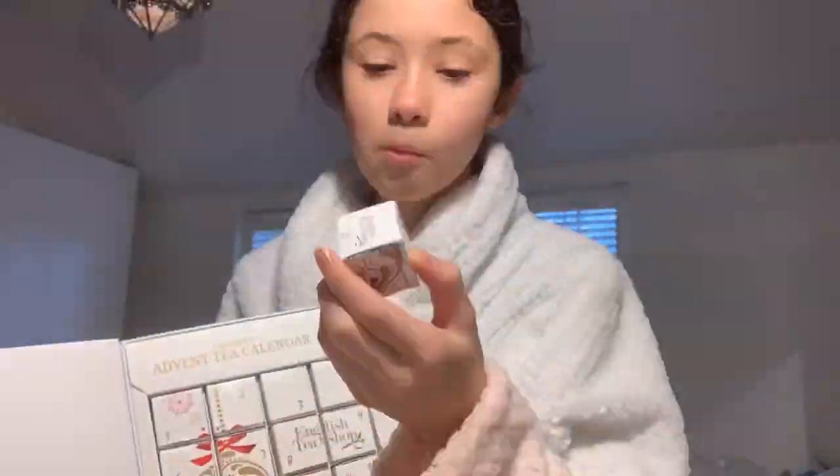After that I obviously open my chocolate from my advent calendar and eat it. I have a tea advent calendar as well, which I just checked because I'll do that a bit later.